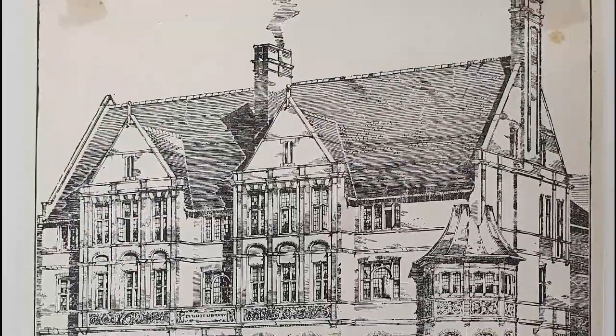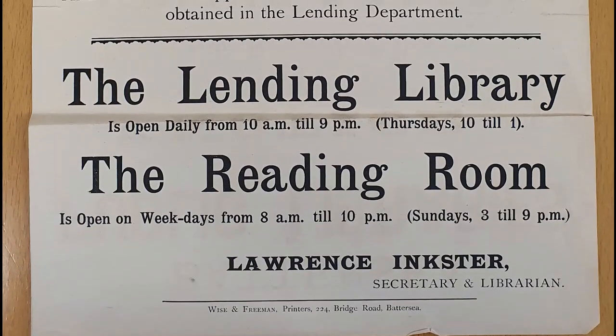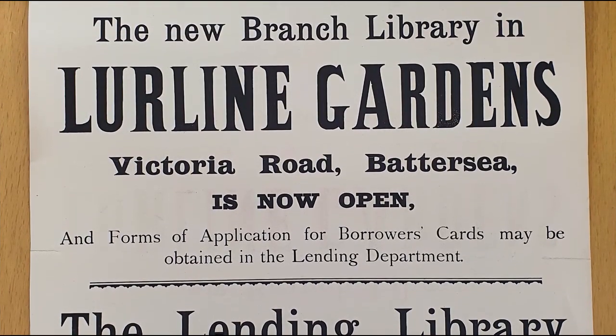But the history of Battersea Library actually starts a little earlier. The first librarian, Lawrence Inkster, was employed in 1887. A temporary reading room was opened at 346 Battersea Park Road, with another reading room opened opposite the Latchmere Baths.